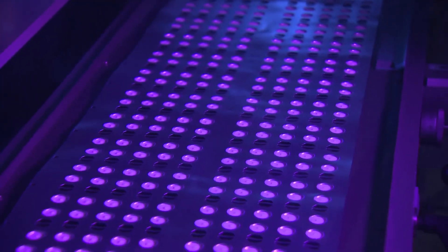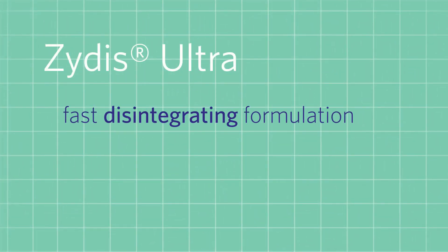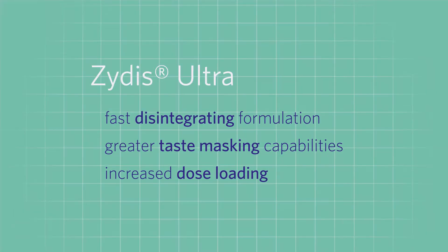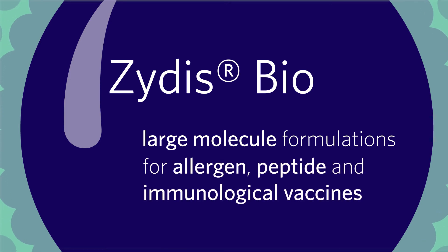Our innovation never ceases. Our next-generation Zytus platform has expanded. Zytus Ultra Technology is an enhanced, fast-disintegrating formulation with greater taste-masking capabilities and increased dose loading. Zytus Biotechnology delivers large molecule formulations for allergen, peptide, and immunological vaccines.